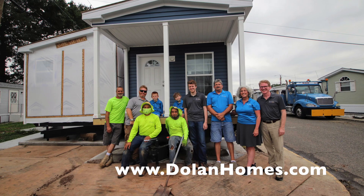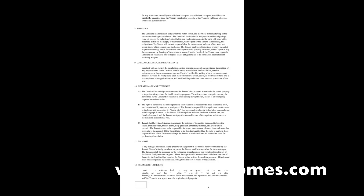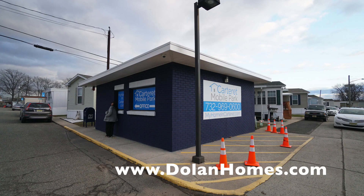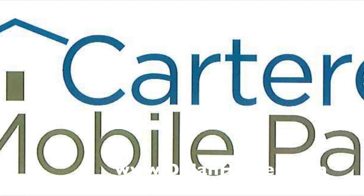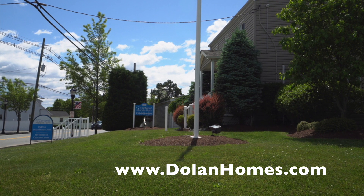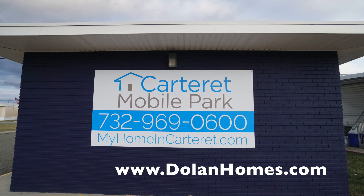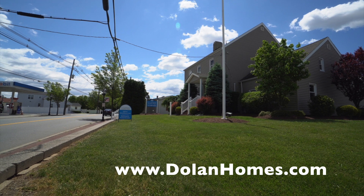We are a small family business — four generations. We have a wonderful group of people. Here's the lease again — I'll send that in every email so that everyone sees it ahead of time. Our entrance is on Blair Road and you'll see the maintenance building right there, so you'll turn in where you see that building. This is Carteret Mobile Park in Carteret, New Jersey, in Middlesex County. Our office is unfortunately closed to the public — everything is on the website. We look forward to hearing from you — go to dolanhomes.com. Thank you.